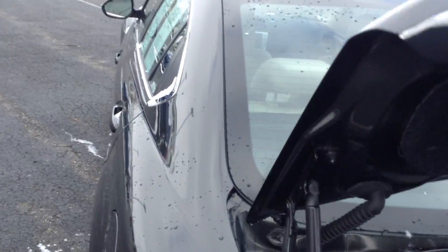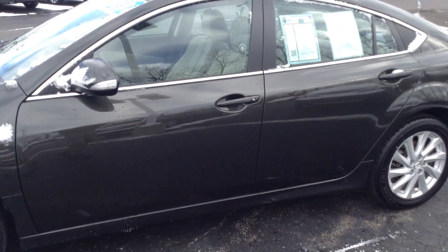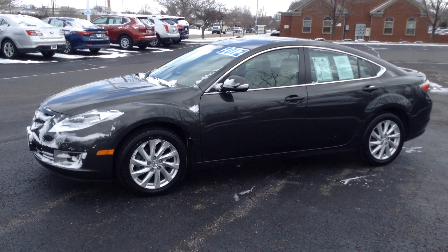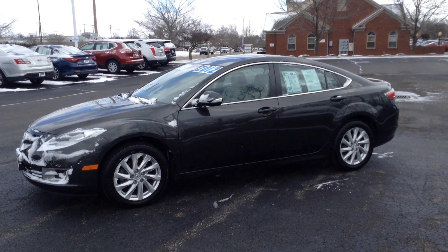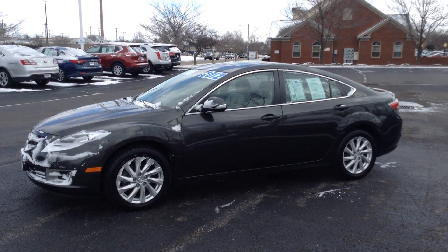I just wanted to shoot this to help you get a better look at the vehicle. Should you have any questions, the best way to get a hold of me is on my cell phone at 937-825-7798. Again, that number is 937-825-7798. This is Jay Plake from Voss Honda in Tip City, Ohio. I hope to hear from you soon. Have a great day. Thank you.